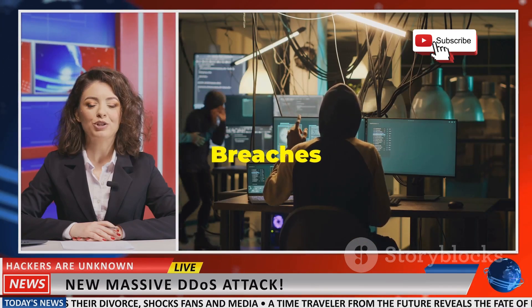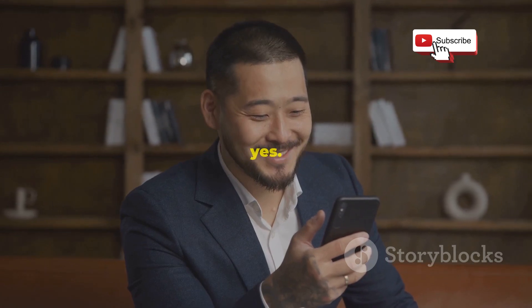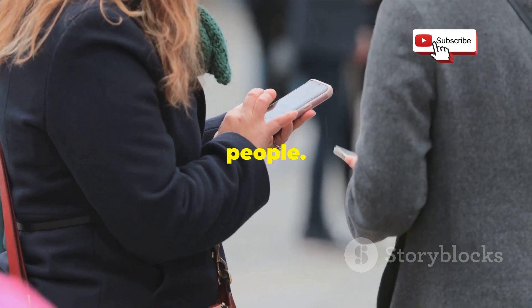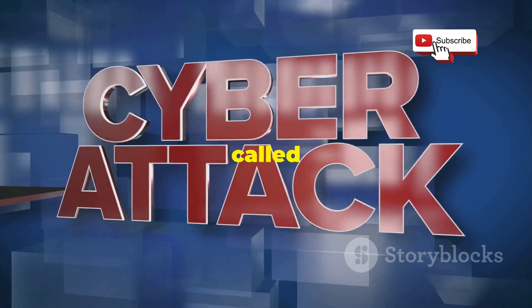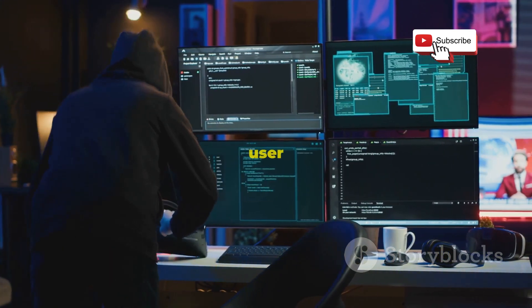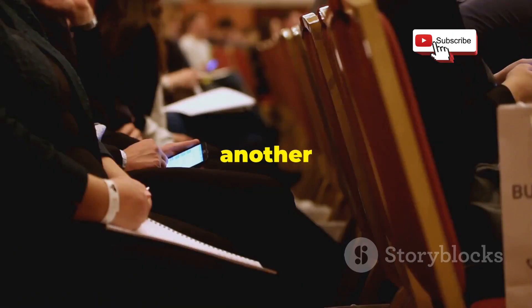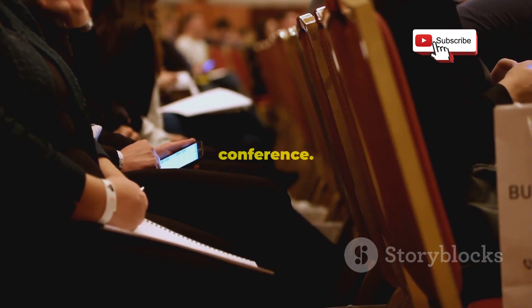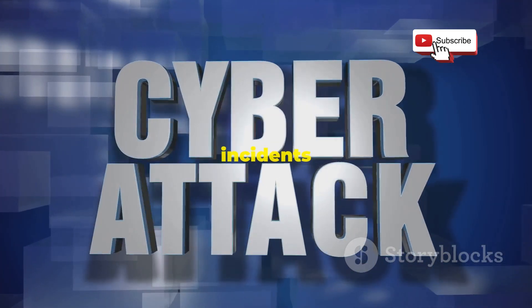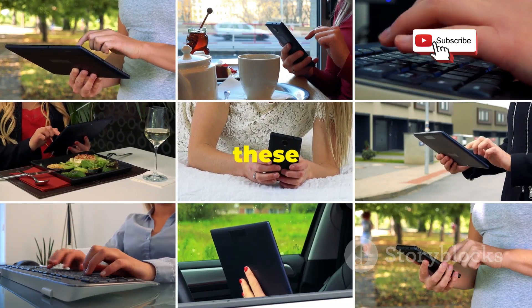Real-world risks — Bluetooth breaches making headlines. You might be thinking this all sounds scary, but does it really happen? The answer is a resounding yes. Bluetooth hacking isn't just a theoretical threat — it's a real and present danger that's already affected millions of people. In 2017, researchers discovered a vulnerability called BlueBorne that affected billions of Bluetooth devices. This vulnerability allowed hackers to take complete control of devices without any user interaction — they could steal data, install malware, and even turn your phone into a spying device. In another case, hackers used Bluetooth to target attendees at a security conference, setting up fake charging stations that infected devices with malware when people plugged in. As Bluetooth technology becomes even more prevalent, we can expect to see even more of these attacks in the future.